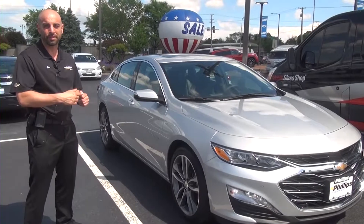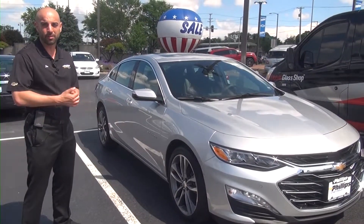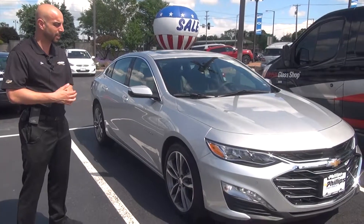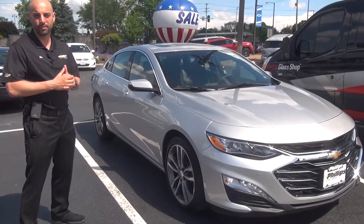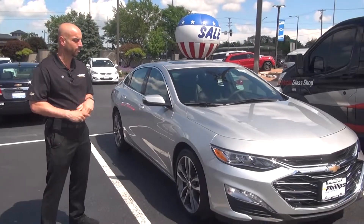We're going to be talking more about this car. It's a beautiful car. Come on out and see it or check out our videos, but definitely want to come out and drive the 2.0 turbo 4-cylinder in one of these new Malibus. It is an awesome car. We'll talk to you in a little bit.